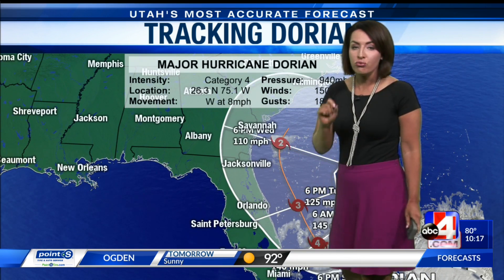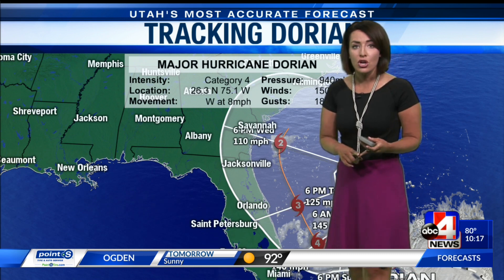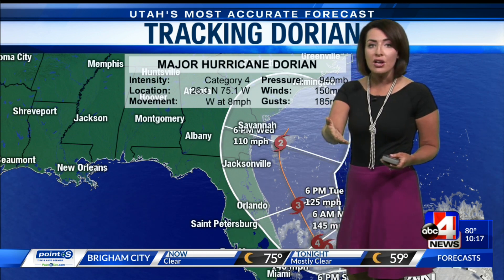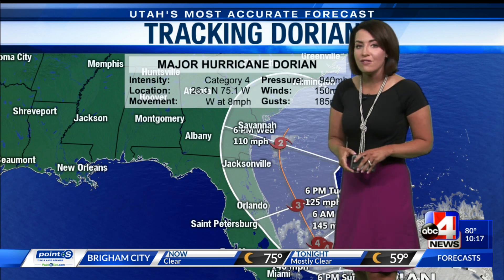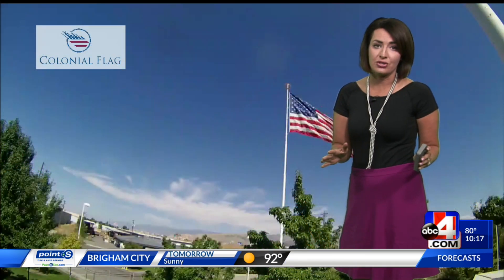That turn is going to really be the key player in what happens with that damaging storm surge and those crazy winds. A Category 4 is 130 mile per hour to 156 mile per hour winds. That's a lot, folks — dangerous, dangerous conditions.